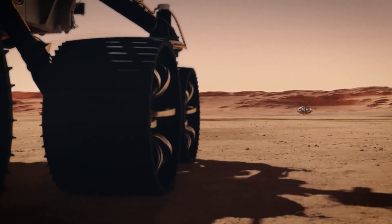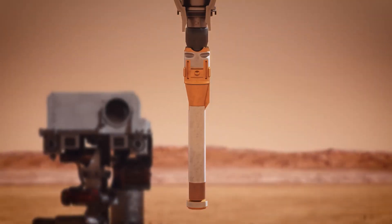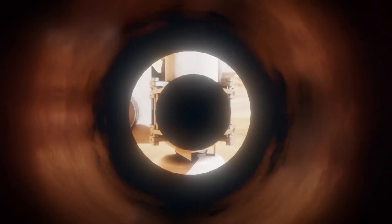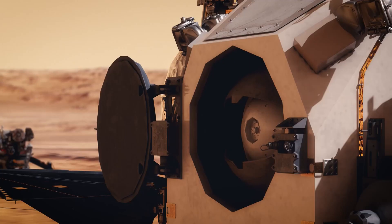Based on the architecture of the Mars sample return campaign, the rover would deliver samples to a future robotic lander. The lander would then use its robotic arm to load the samples into a capsule, which would be carried by a tiny rocket to Mars orbit, where it would be captured by another spacecraft and sent back to Earth.